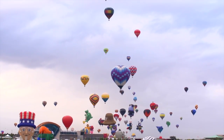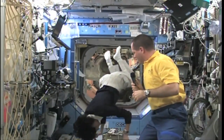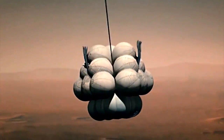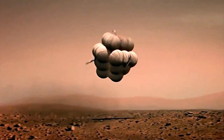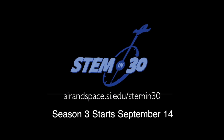We've got some really exciting topics coming up. Thanks so much for watching today. We hope to see you in September.